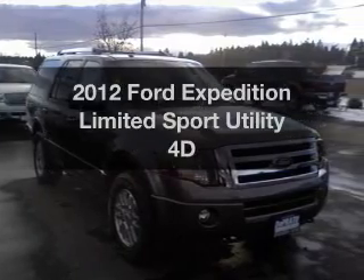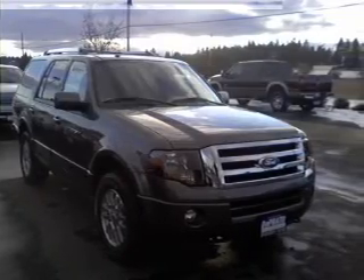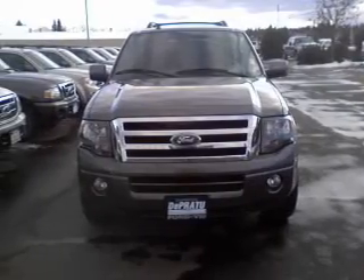Check out this 2012 Ford Expedition. If you're looking for a first-rate auto, this one could be yours today.